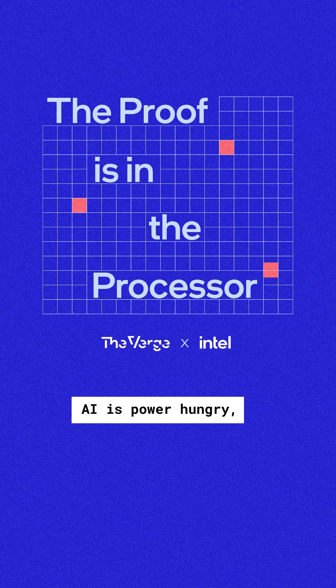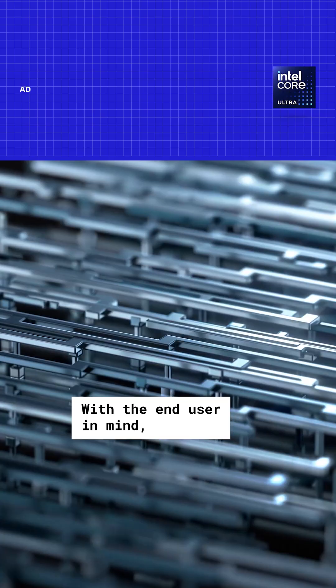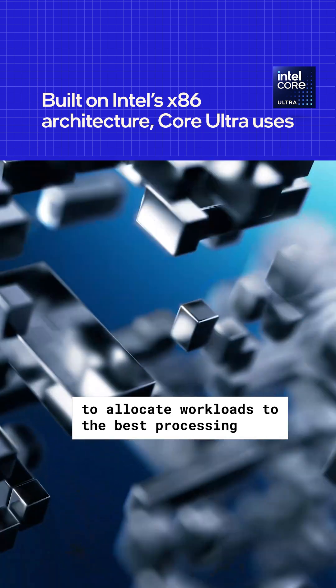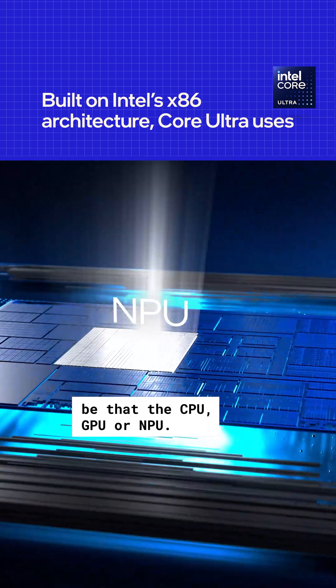AI is power-hungry, so Intel tests for real-life scenarios — no idling or dim screens here. With the end-user in mind, Intel provides programmers access to allocate workloads to the best processing engine for the task, be that the CPU, GPU, or NPU.